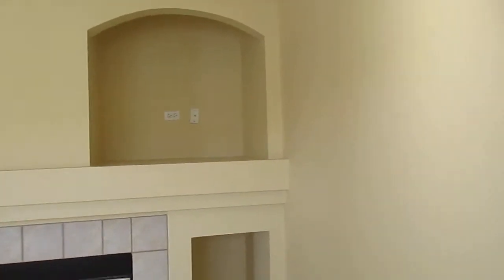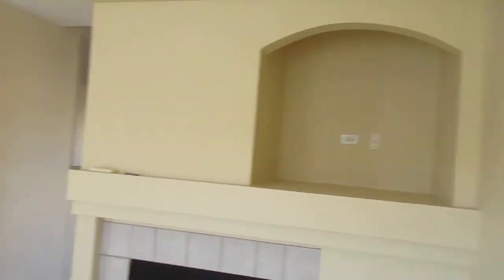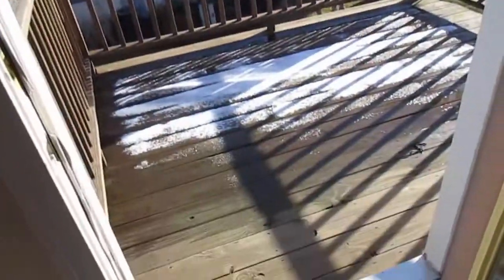This leads into what I'm calling a family room — again carpeted, vaulted ceiling, ceiling fan. There's a fireplace and a built-in area for entertainment. We've also got a balcony off of the family room.